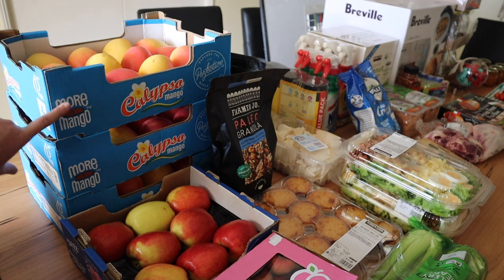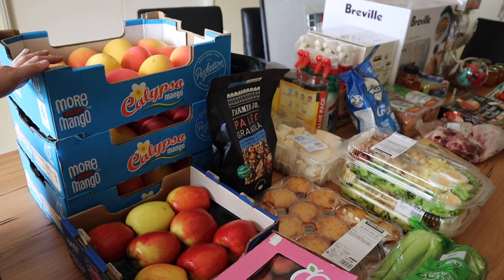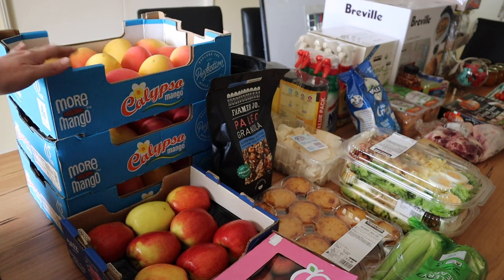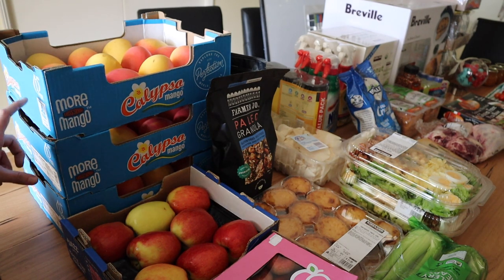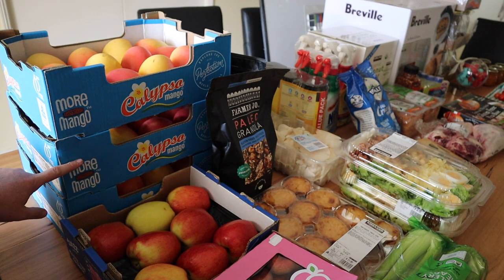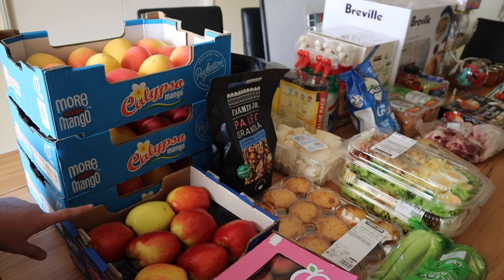One of these boxes is for my mom. The price per mango is like a dollar fifty or less, so that is a really good buy. I really like the Calypsos — they just taste nicer, they don't look as manky, and the seed is not as cumbersome to deal with. One box is for my mom and the two boxes are for me. I'm going to freeze-dry another box and I'm going to eat and freeze the other box.